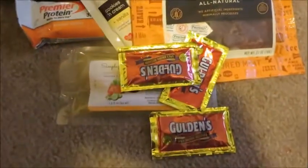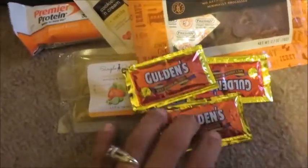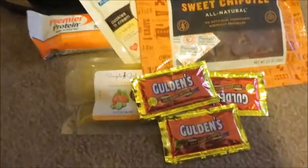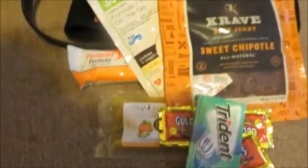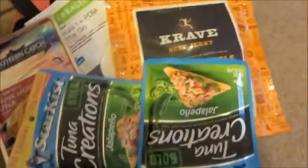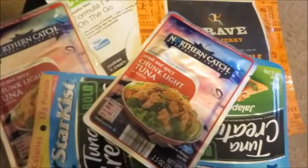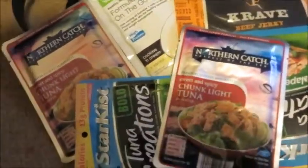I'm also taking some mustard for meal prep — I'm going to get some pre-made grilled chicken breast and the mustard can season it. Just in case I can't find any, I also have salt and pepper. I have gum and tons of tuna packets to save the day — these can go on salads, or I can add a little mayo from a condiment stand and mix it right in.